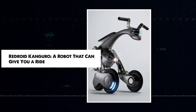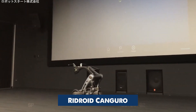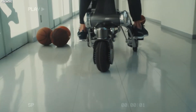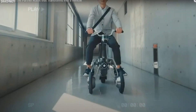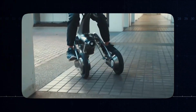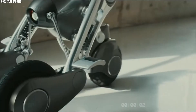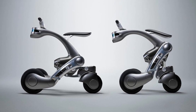Redroid Kanguro is a robot that follows you while carrying your gear, then transforms into a scooter or Segway-like vehicle with a movement pace of up to 10 km per hour. Using smart technologies for navigation and accident avoidance, this cart can operate independently to help prevent accidents. One day, you may be able to call it like a taxi.